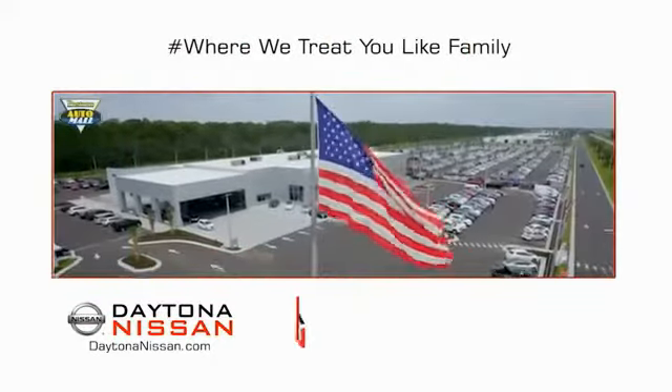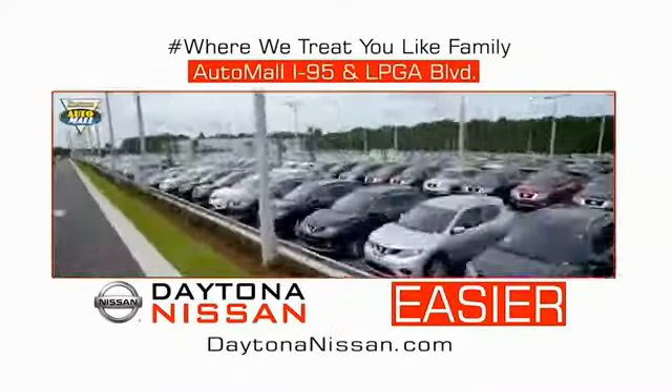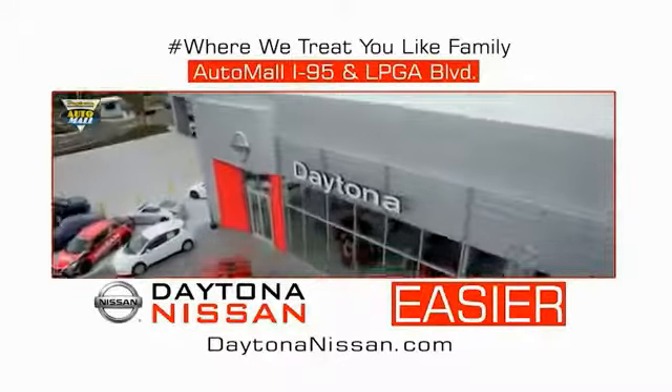Waiting is quick and easy. Come check out the all-new Daytona Nissan, just under the big flag at the Auto Mall — I-95 at LPGA Boulevard. Make your move to Daytona Nissan. It's easier.